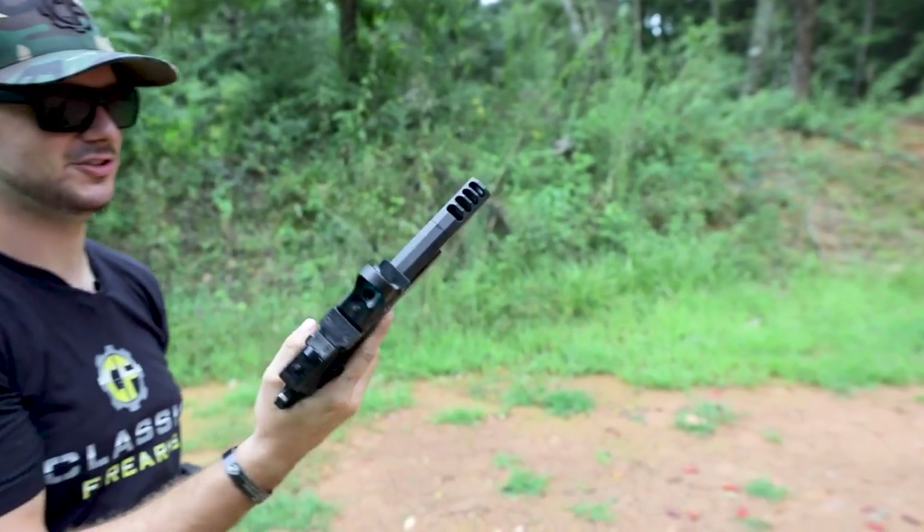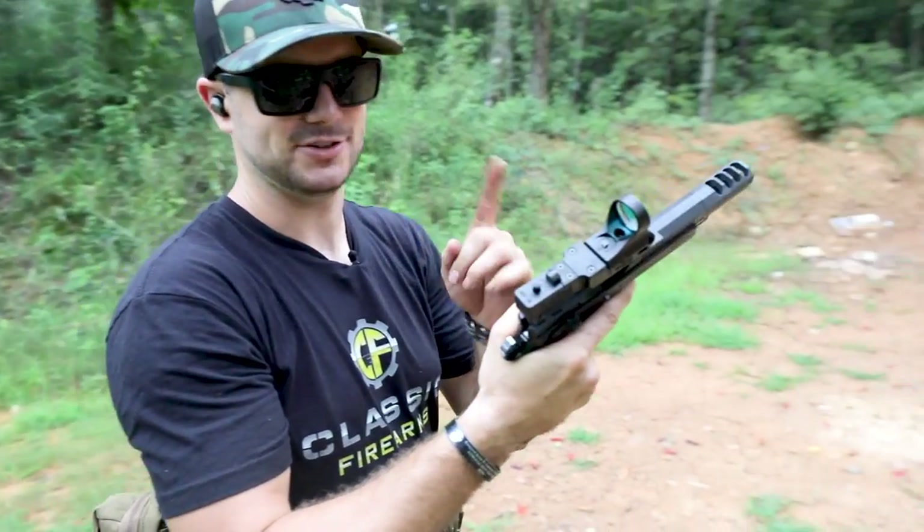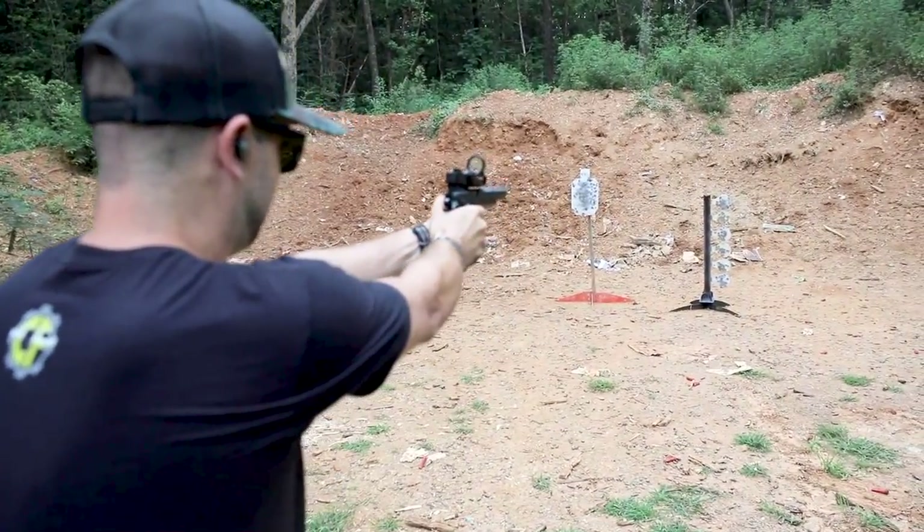Oh my goodness, talk about a sweet shooter — that feels so good. Ryan, go ahead and look at the tree because I want to see if I can run this thing as quick as I possibly can. I might have to do a reload, but that's okay.